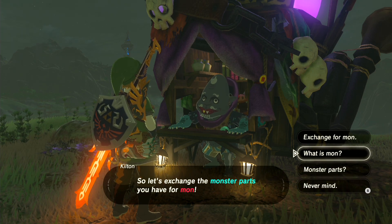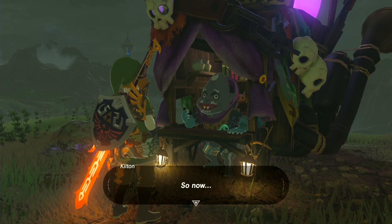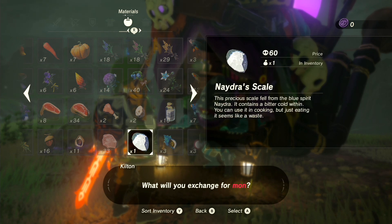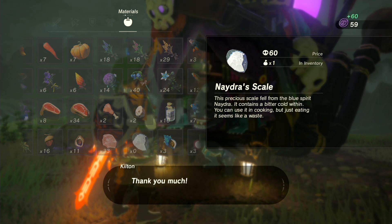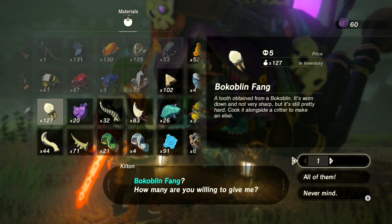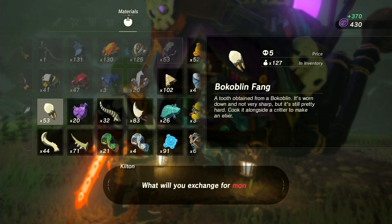So let's exchange the monster parts for Mon. We need a lot of Mon — about 4,000. I don't even know exactly what I have in my inventory in terms of monster parts, but I'm pretty sure I'll have enough to reach that 4,000. I'm just going to continue selling stuff and I'll talk to you guys once I reach the amount of Mon I'll need to buy this armor set. See you guys in a quick second.